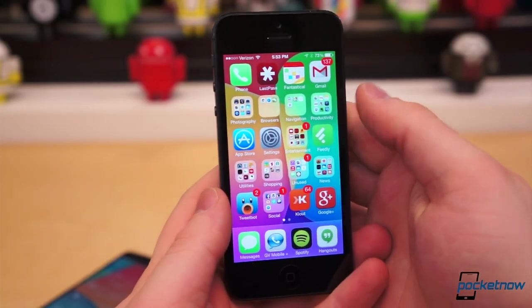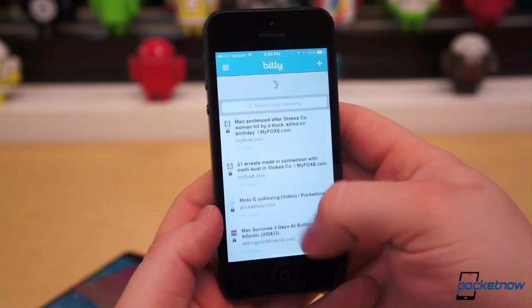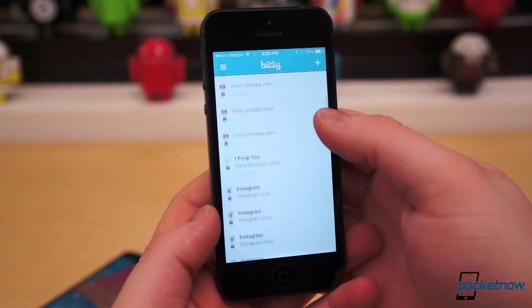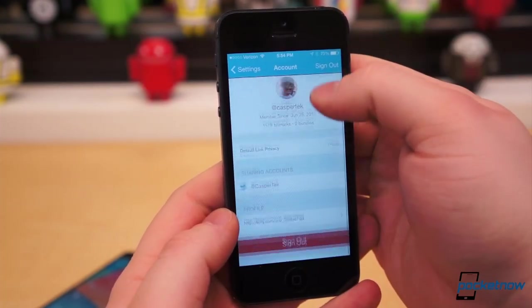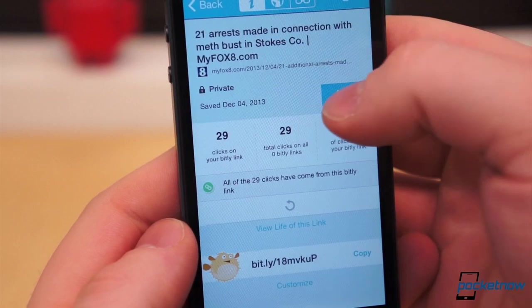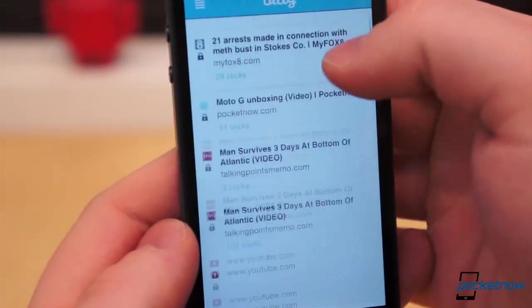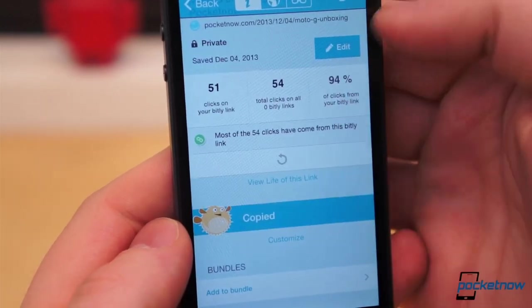My top apps on iOS are a bit more specific and unique. I've already said I do a lot of copying and pasting. One of my least favorite things, however, is having to paste ugly, long URLs from mobile. The Bitly app for iOS helps solve that problem. It gives me access to all of my previously shortened links as well as the ability to shorten new links on the fly. What the app can do is pretty limited, but I can track link analytics and manage all of my shortened links fairly easily.